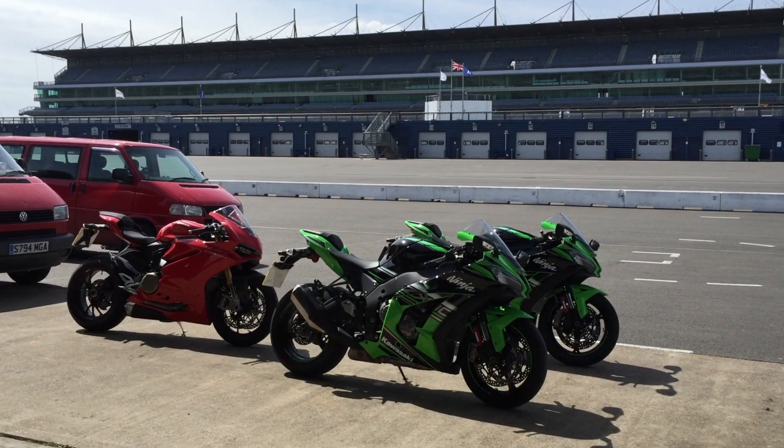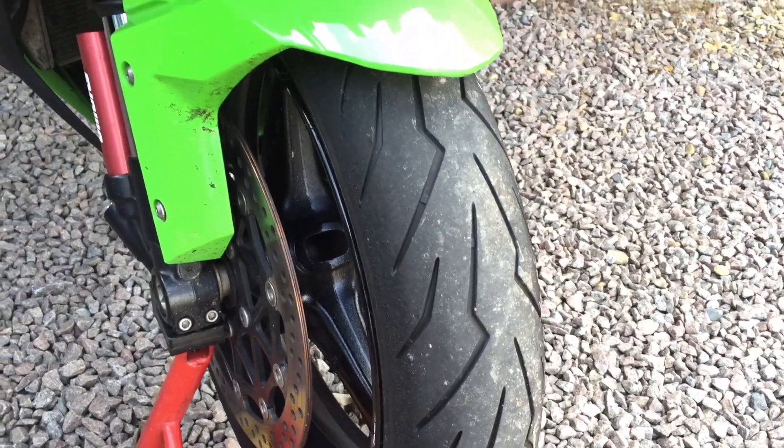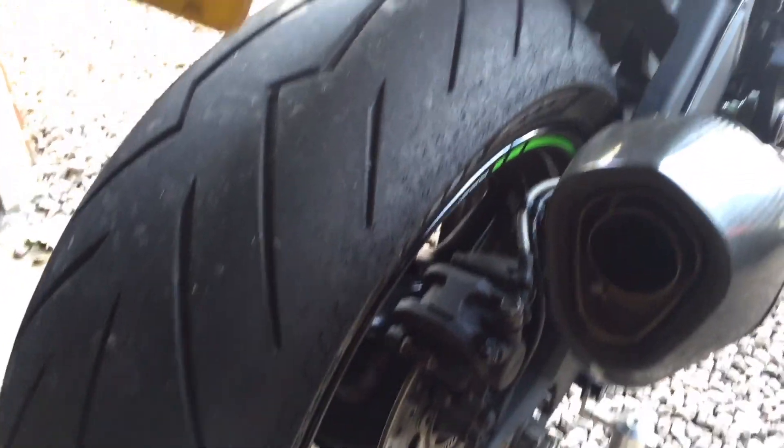Number four, it's allowed me to test all the latest rubber. The ZX10 comes with Bridgestone RS10 tyres as standard, which are very good, but I've also tried some other makes and models. I've tried Pirelli's new Diablo Rosso 3s, which are all-round sports tyres — fantastic grip. You can use them on track days and mine lasted well over 6,000 miles on the rear.